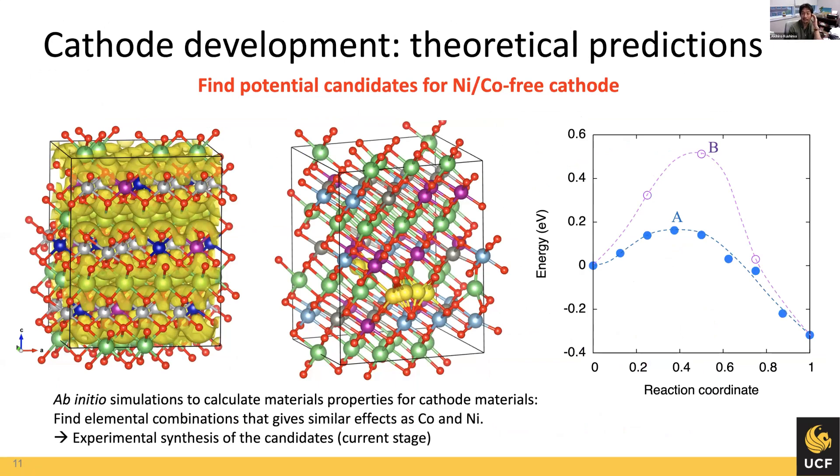Finally, we want to develop nickel and cobalt-free cathodes. First we need to understand the role of nickel and cobalt in the battery cathode, then find alternative elements to replace them while maintaining the same level of battery performance. We are running first-principles simulations to predict material and battery performance based on different additives, and we have identified some good candidates. Due to sponsorship agreements I cannot disclose the specific materials, but we are currently synthesizing the predicted battery to validate whether we can replace the current cathode with a new electrode material.